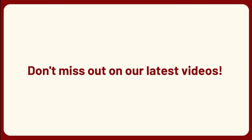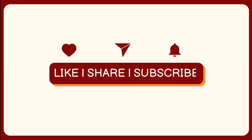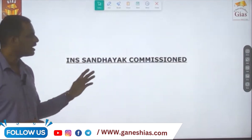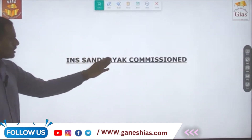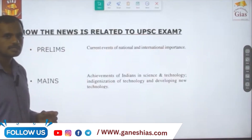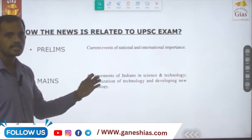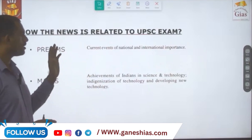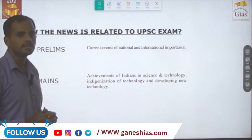Don't forget to like, subscribe and share the videos. INS Sandhyaak has been commissioned, so the news is related to the recent commissioning of INS Sandhyaak by the Defense Minister at Visakhapatnam.